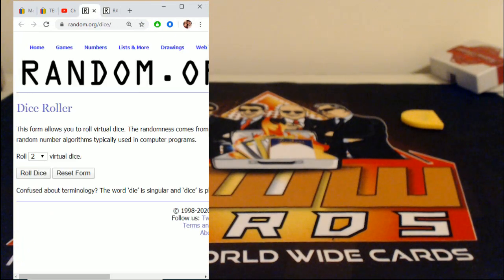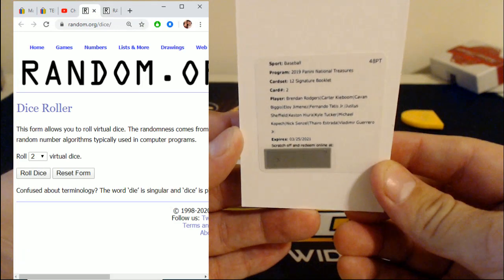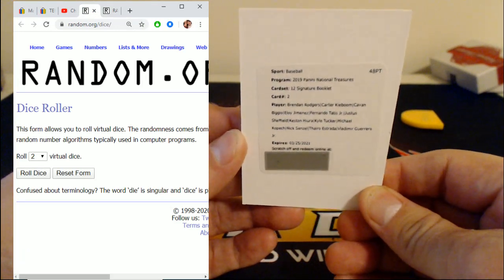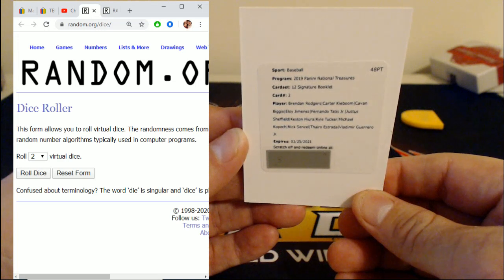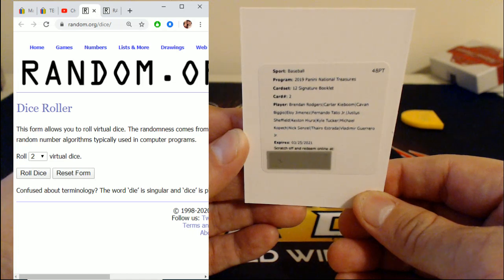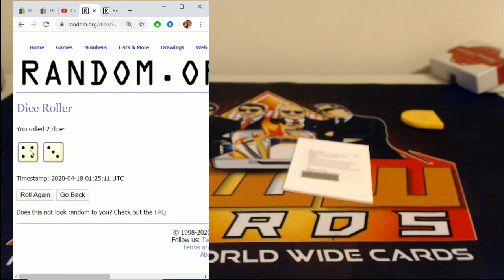This is for the 12-signature booklet — massive card. Brendan Rodgers, Carter Kiboom, Kavon Biggio, Jimenez, Fernando Tatis, Justice Sheffield, Keston Hiura, Kyle Tucker, Michael Kopech, Nick Senzel, Tyro Estrada, and Vladimir Guerrero Jr. We roll the dice first to see how many times we're going to random — the only thing we don't take is snake eyes. We rolled a four plus three — seven times.